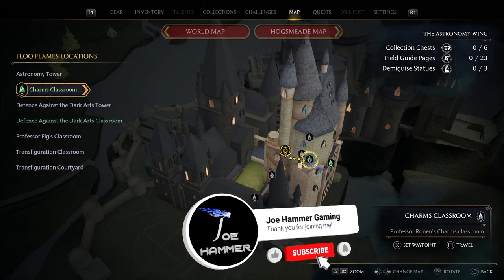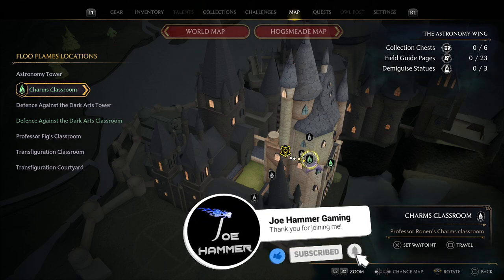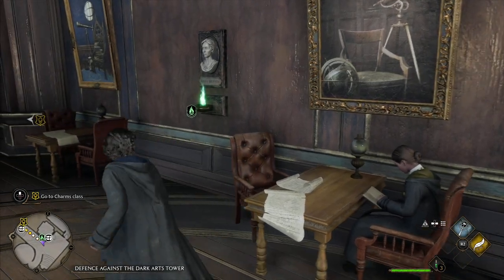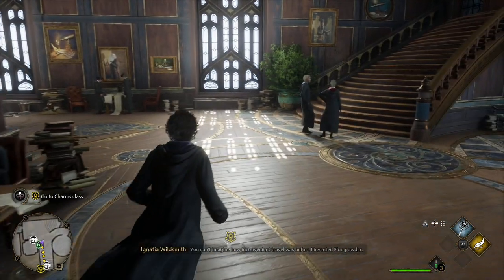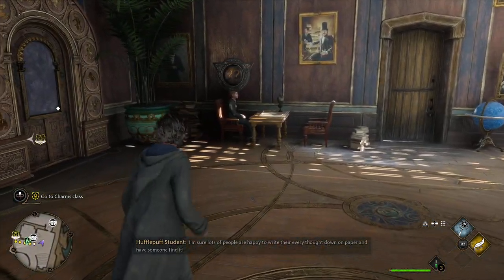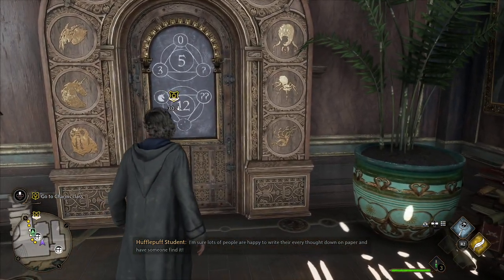We are going to open the puzzle door right next to the Charms Classroom in Hogwarts here. So if you make your way to the Charms Classroom flue, just come round to the right hand side here. You'll see that we have this door, so that we can reveal this.